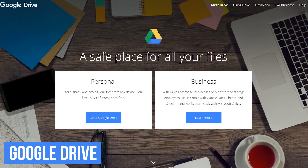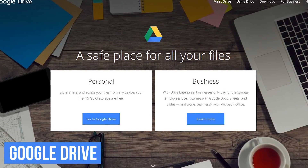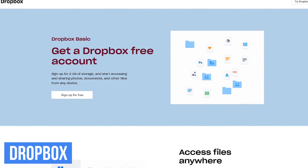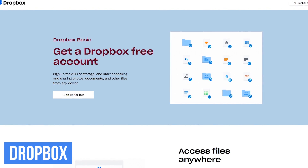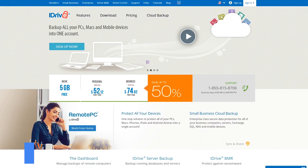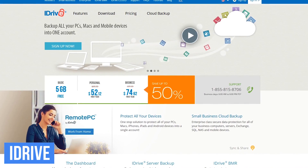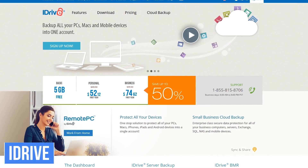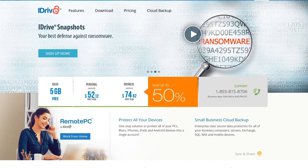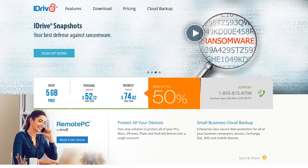Other services to consider include Google Drive, which gives you 15GB for free and is available for Windows, Mac, Android, and iOS. Dropbox is not so generous, offering only 2GB of storage for free, but in addition to Windows, Mac, iOS, and Android, it's also available for Linux. And for a fully-featured backup solution, iDrive is what I use — it will back up your entire drive's settings, programs, files and folders, and it will even copy the operating system. The basic plan gives you 5GB for free, and it's available for Windows, Mac, Linux, iOS, and Android.